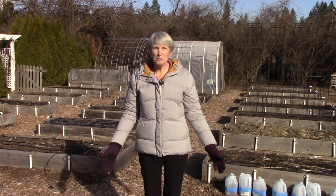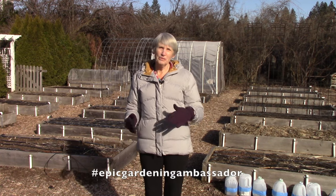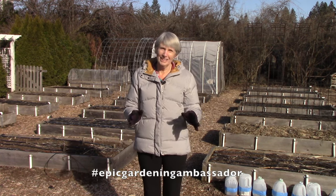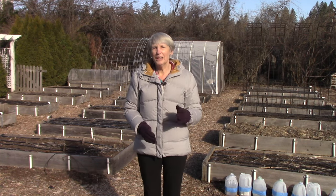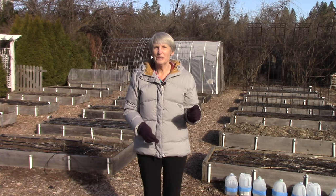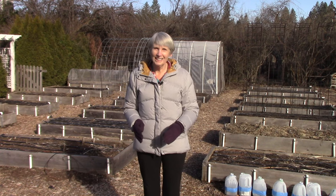Hi everybody, I'm Susan Mulvihill. Welcome back to our vegetable garden here in Spokane, Washington. We are in hardiness zone 5B to 6A, somewhere in there. And before I get started with today's video, I wanted to let you know it is currently 27 degrees Fahrenheit. So I hope you appreciate how dedicated I am in getting these weekly videos out to you.